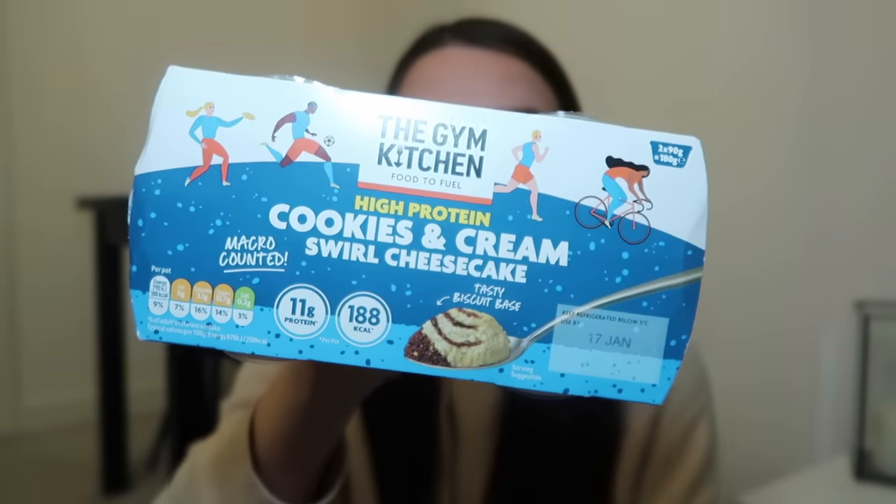Next thing we have to try are these Gym Kitchen cookies and cream cheesecakes. They also had strawberry and salted caramel flavors, but I've tried to stay away from salted caramel because I always feel let down. For those who haven't heard of Gym Kitchen, it's all about the macros — this has 11 grams of protein per pot, and these were three pound twenty-five for two on Clubcard. The flavors are actually quite nice, it does taste like the protein puddings. The biscuit base is soft and gets stuck in your teeth — not a crispy biscuity base. For your average person, probably not — but if you're interested in something lower-calorie and higher-protein, I'd recommend these.